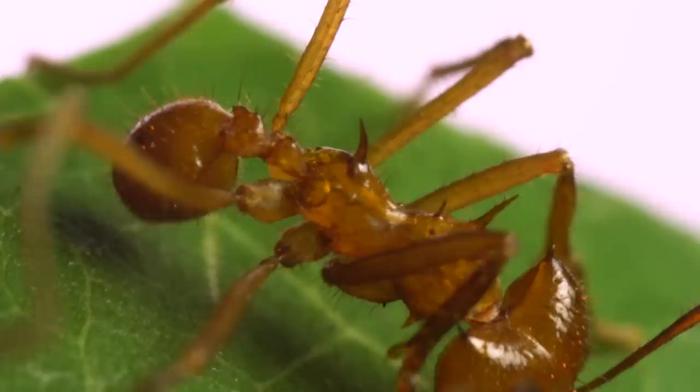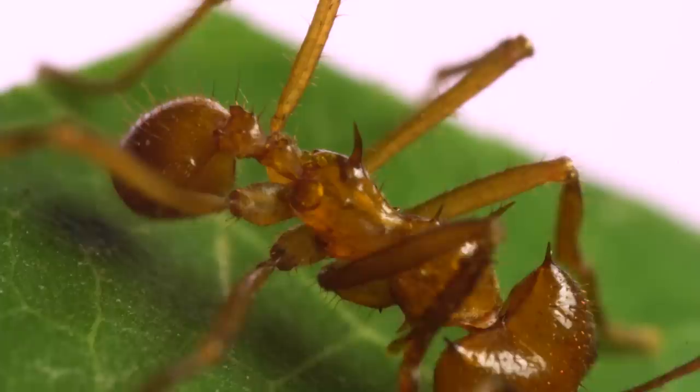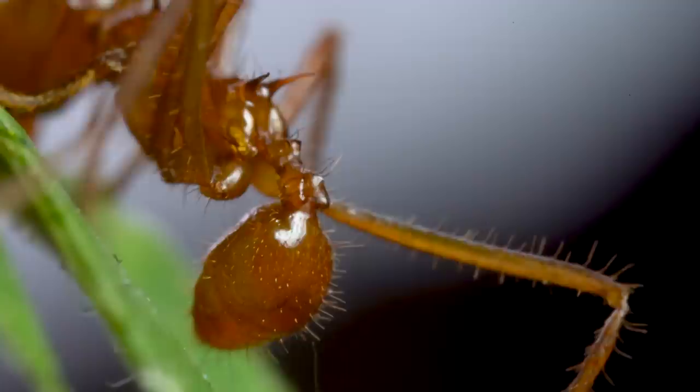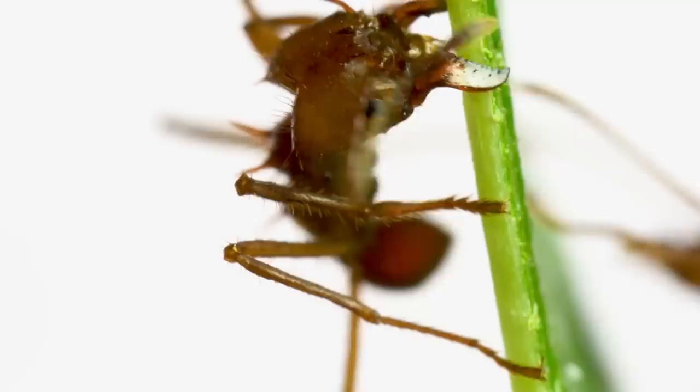It makes this signal by rapidly raising and lowering its abdomen while cutting the leaf, sending vibrations through the jaws, into the leaf, and down the stem to nearby nestmates. The ant does this by moving its abdomen, scraping a series of microscopic grooves called a stridulatory organ, and producing a series of chirps at a frequency of 1 kilohertz.